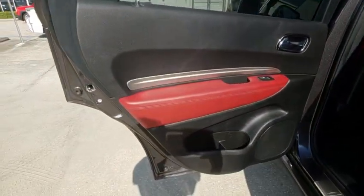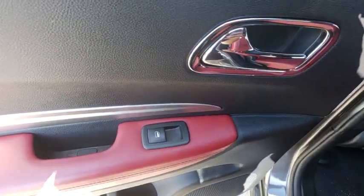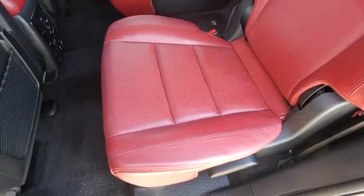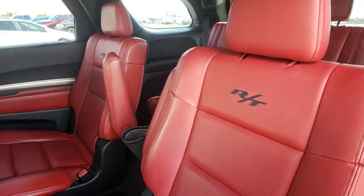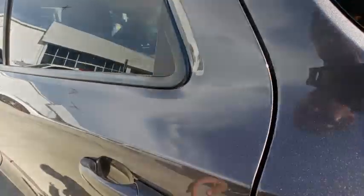Heated steering wheel, heated front seats, trip computer, security system, power windows, rear window defroster, fog lights. If affordable style and reliability are what you're looking for, this vehicle couldn't be more perfect. Drive it today.